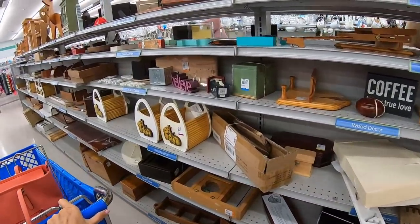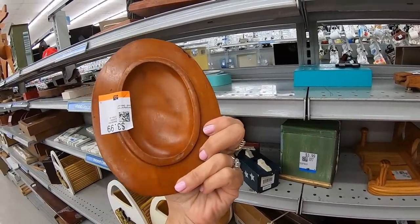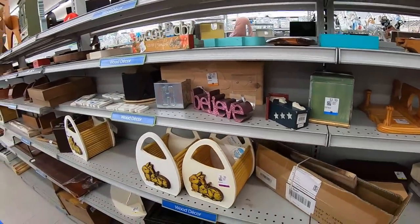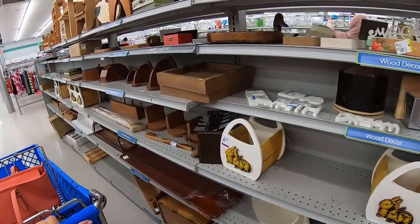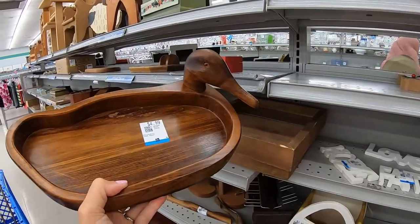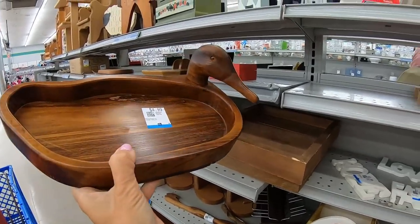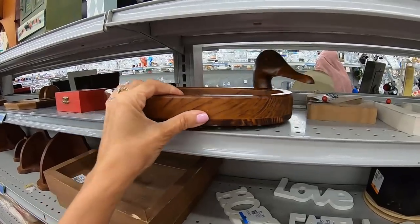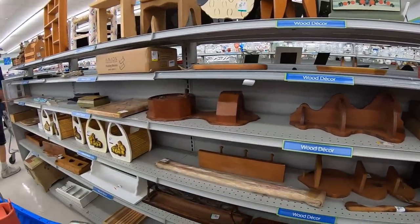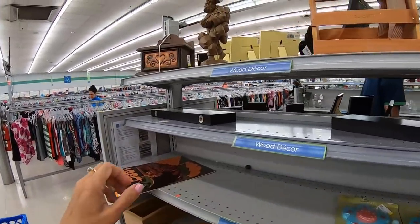This seems to be the wood and brown aisle. It looks to be a lid of a wooden dish — not sure where the bowl is. There's a duck tray, maybe as a desk catch-all. Made in Taiwan, which I think puts it in the 80s. Shelves seem a little bare compared to last time.